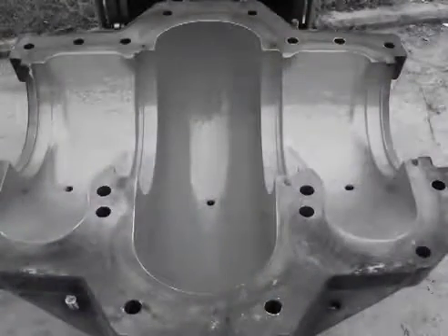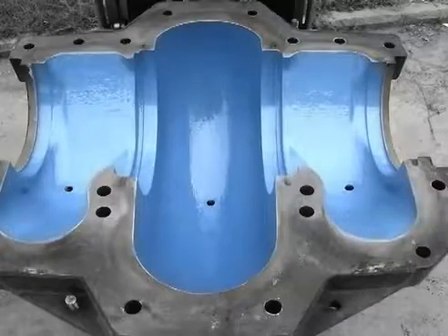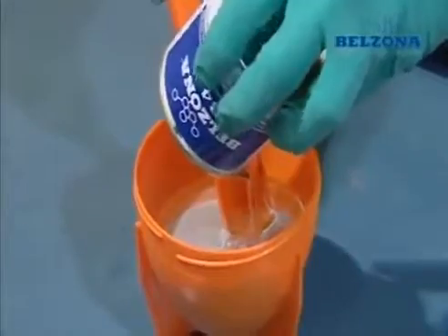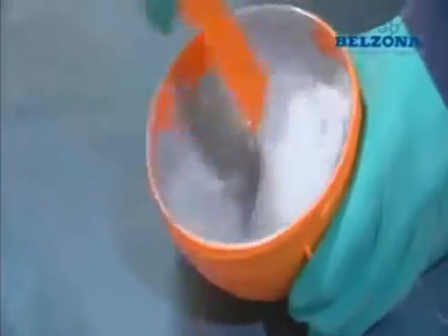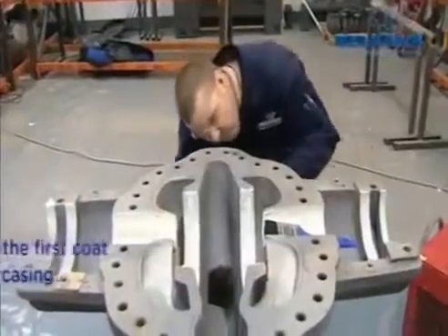These lead to a number of costly implications including poor performance and frequent maintenance expenses. Belzona 1341 can provide a cost-effective method for enhancing flow within pumps.